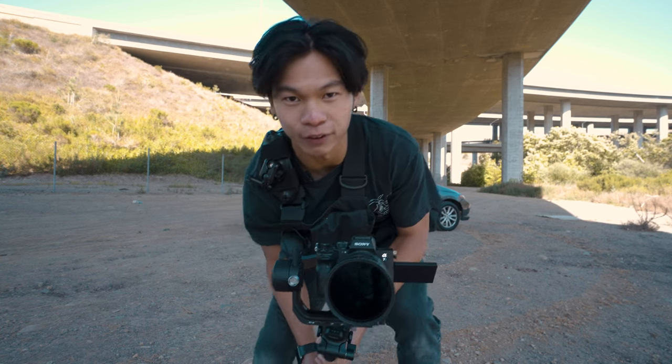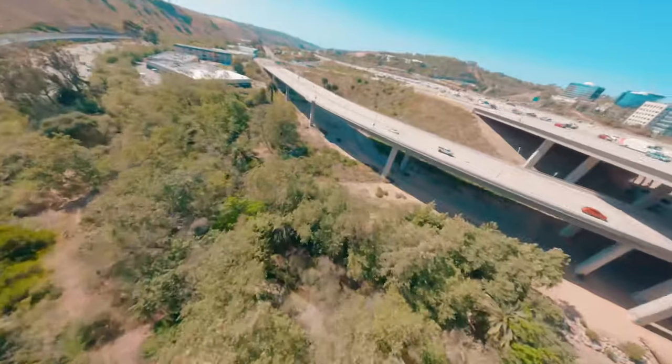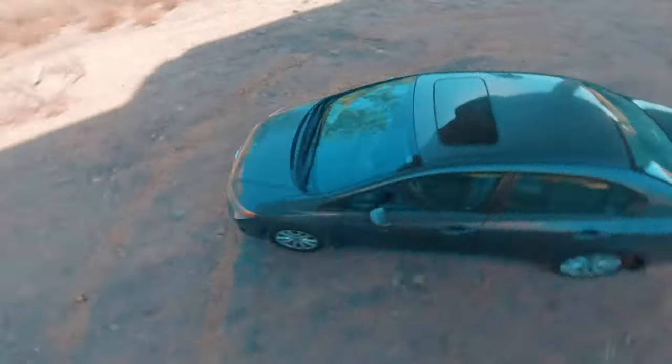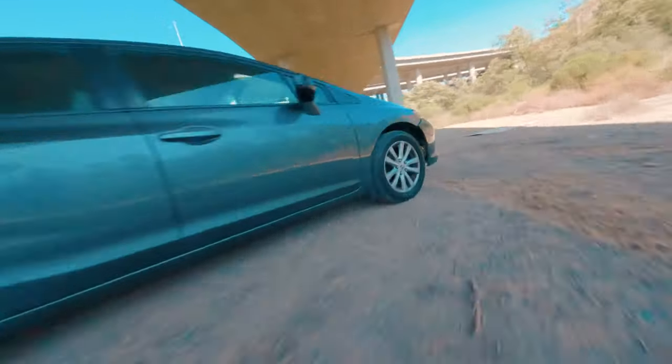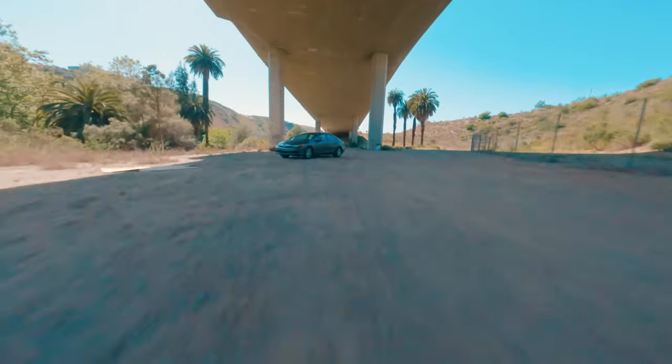Okay guys, let's head back to the office and compare the final results. Before we dive into the pros and cons of each device, let us take a look at the final cuts that I got for both FPV and the Sony A7S III, starting with the FPV drone cuts. Hold your replies because right now we're going to watch the A7S III cuts.